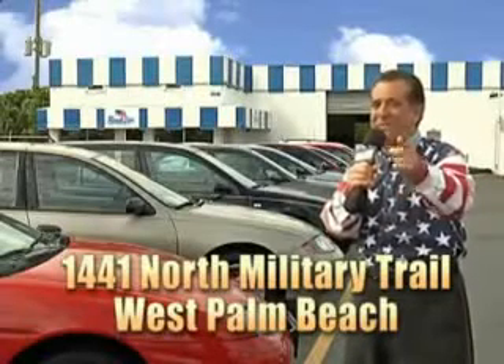Enjoy the drive and have peace of mind in this 01 Cadillac Seville. See us at Beach Cars today.